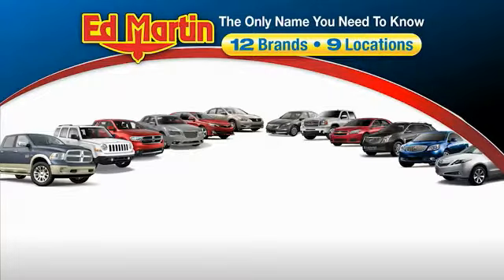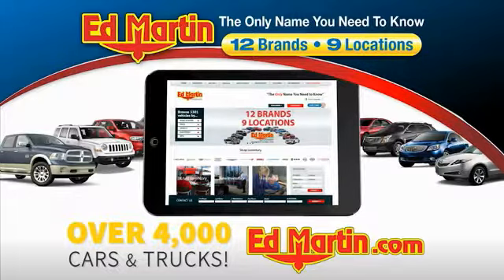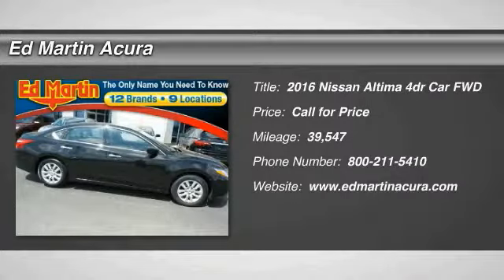Thank you for clicking our video. You can also shop over 4,000 more cars and trucks online at edmartin.com. Looking for the right vehicle? Check out this 2016 Altima.